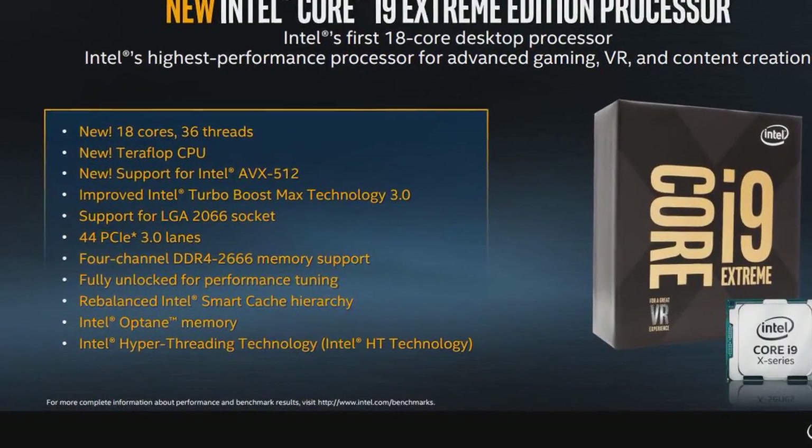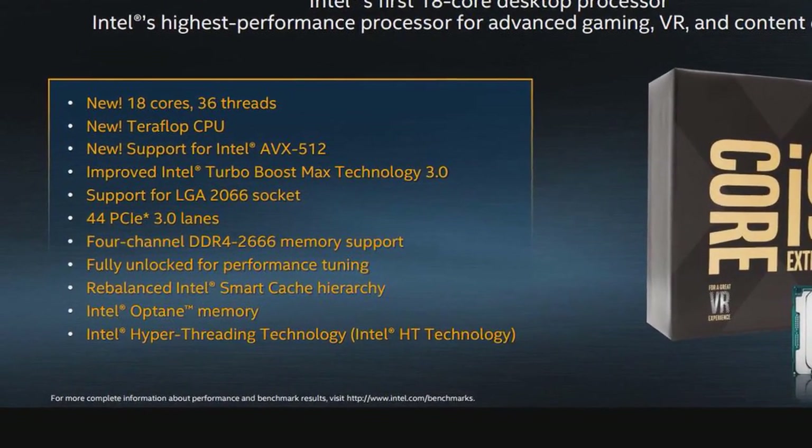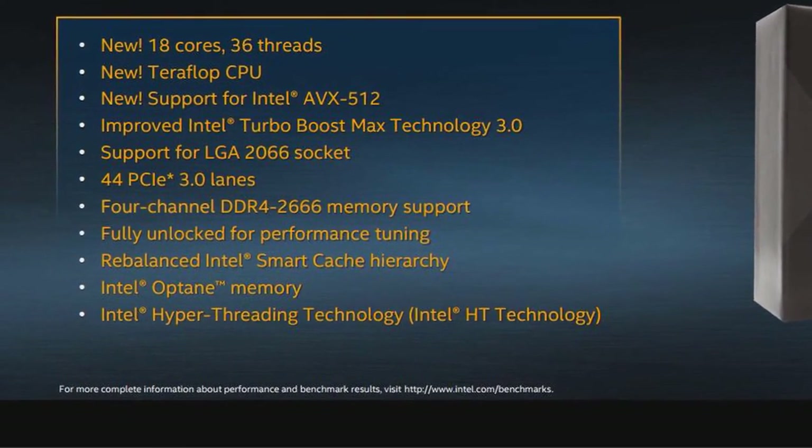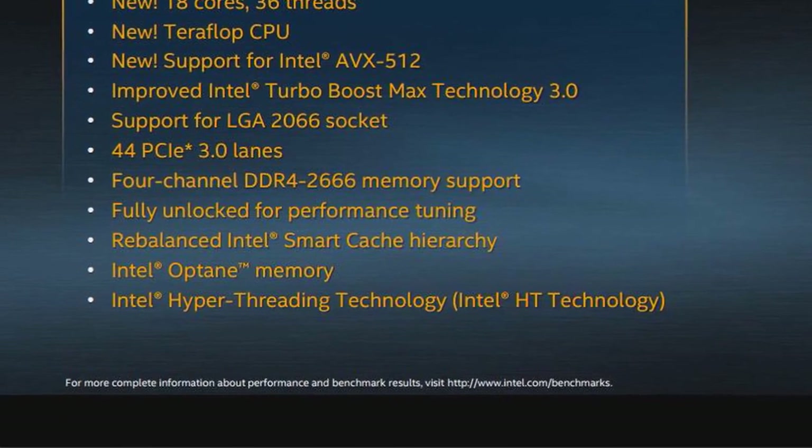That's right — Intel's newest chip costs two times as much as AMD's top competitor, priced at $999, £899, or $1,449 Australian dollars.